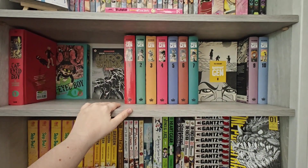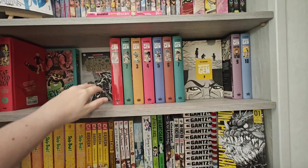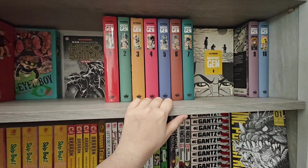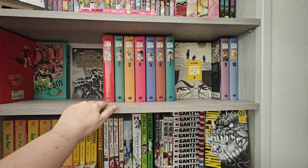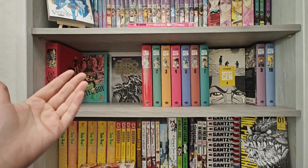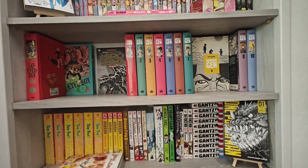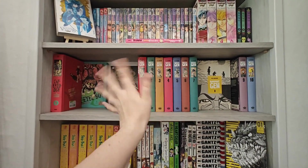And here we have it — our full set of Berserk hardcovers, the school edition, very much out of print. If you want volumes two to ten, they are available at Akiba Leuven in Belgium. Volume one though — I've snagged that one, so sorry not sorry, that one is mine now for my complete set! And on that note, that was our shopping trip for this time. This is the end of the video — I hope you enjoyed it and I'll see you in the next one. Bye!